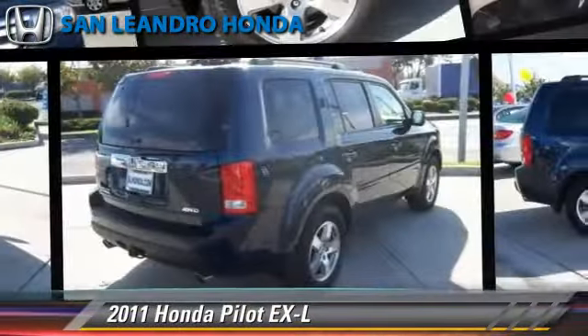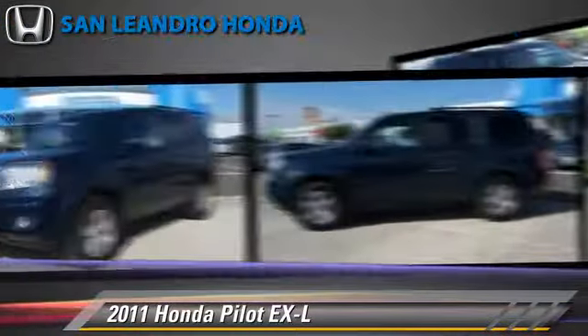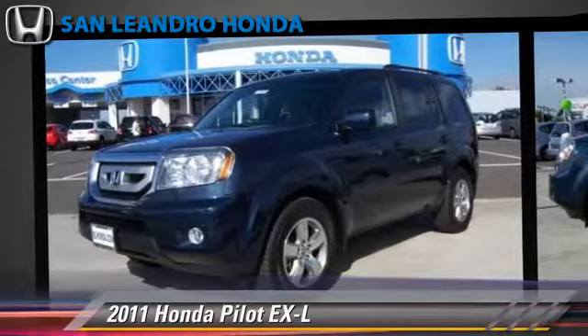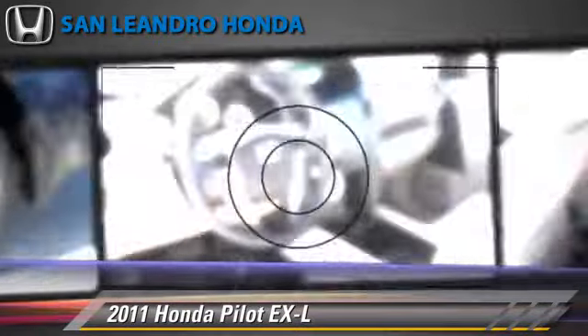The 2011 Honda Pilot EXL, powered by a 3.5-liter V6 engine with a 5-speed automatic transmission. This vehicle has fewer than 70,000 miles on the odometer and gets up to 22 miles per gallon.